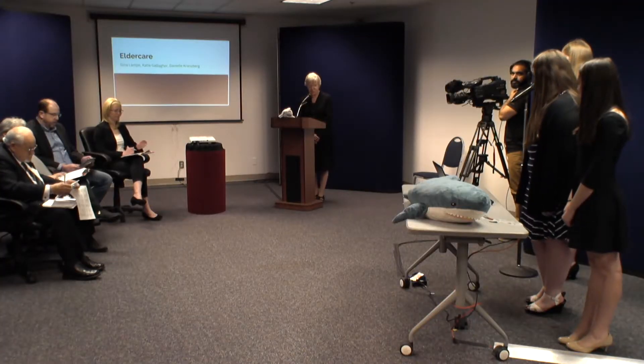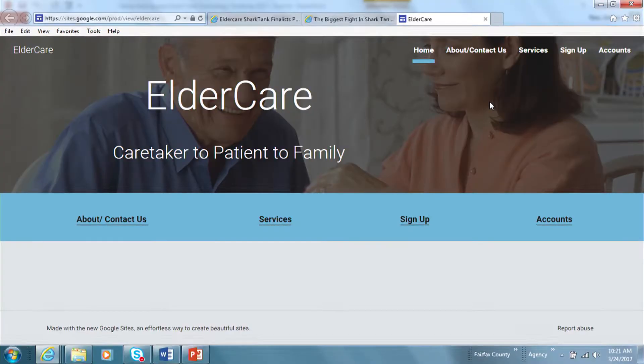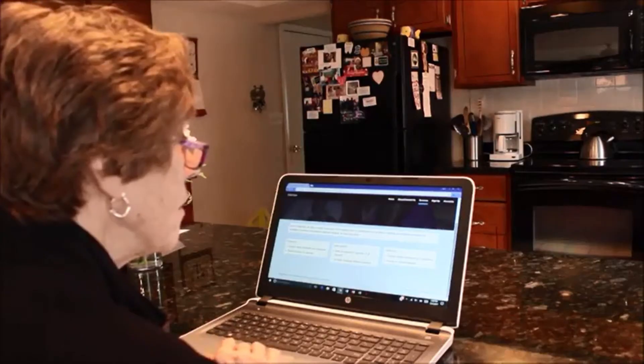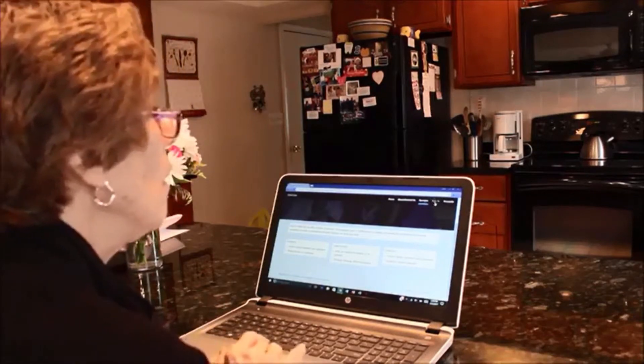We welcome our fourth team from Chantilly High School who created an elder care website. We presented Elder Care — it's a free website that family members, caretakers, and elderly people can use to connect with each other, make sure things don't get lost in communication, and see schedules and information. We wanted to put it all into one website so that it would be easy for people to access and use.